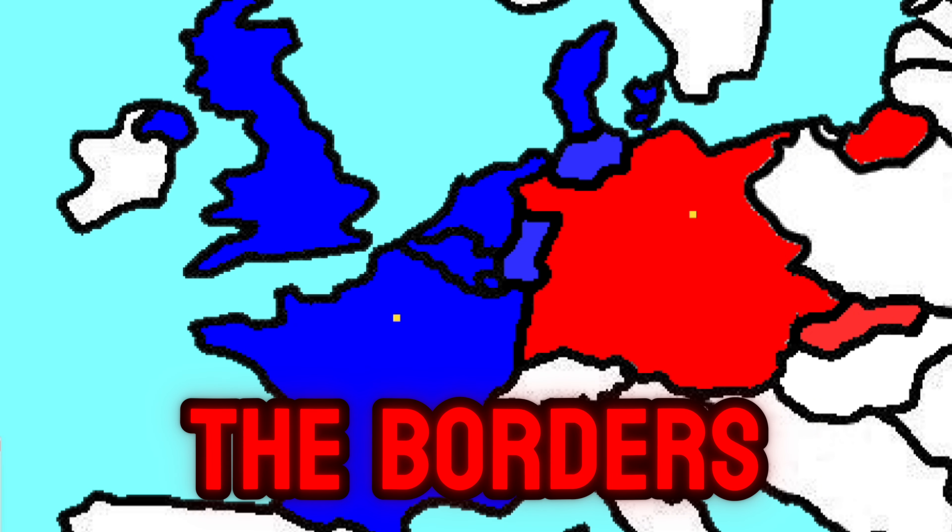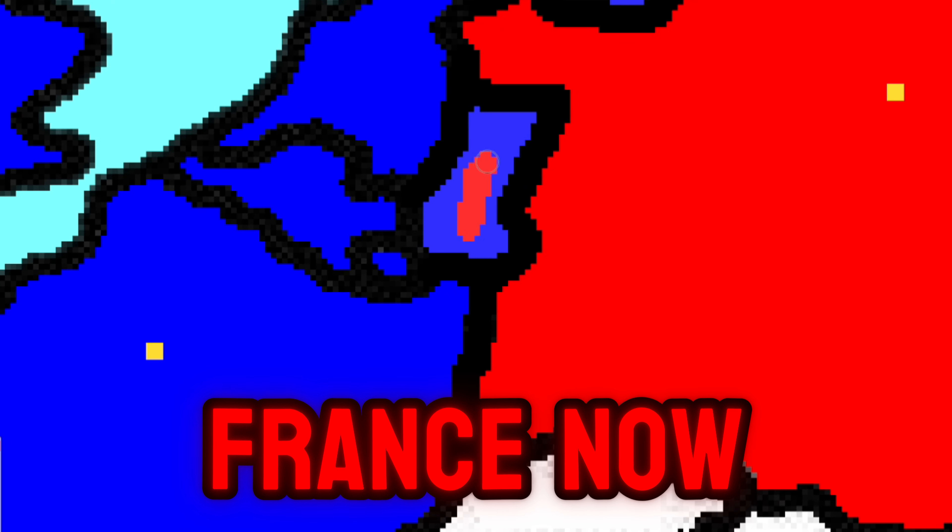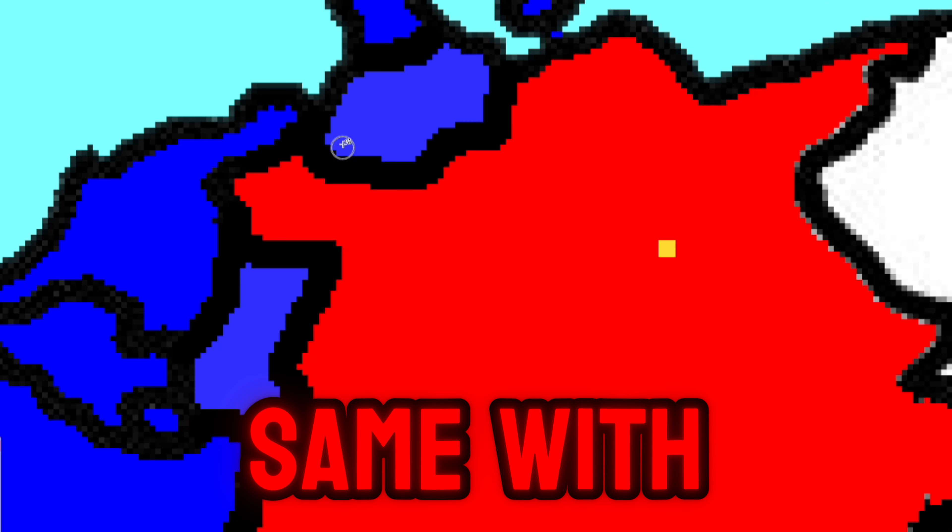Let's take a look at the Peace Treaty and the borders. France took certain parts of Germany, while Germany retained a bit of France. The Dutch took parts of Germany, with France now as a puppet state — same with the British. The Danish also took their fair share of land from Germany.